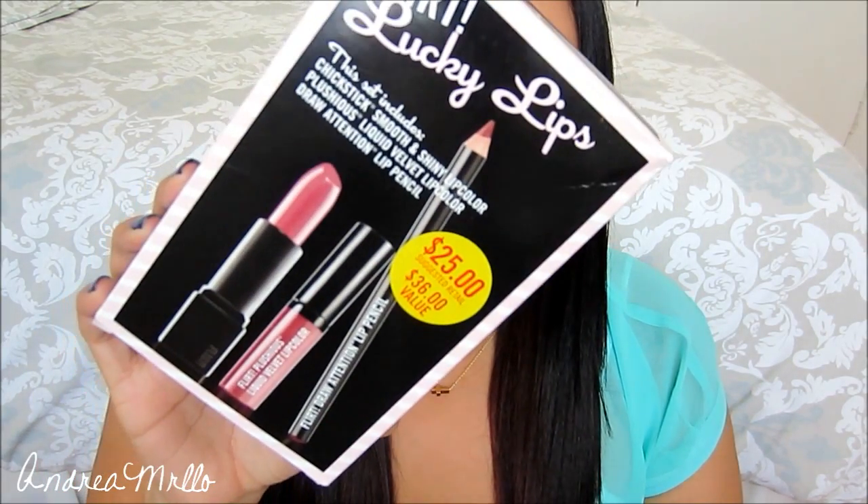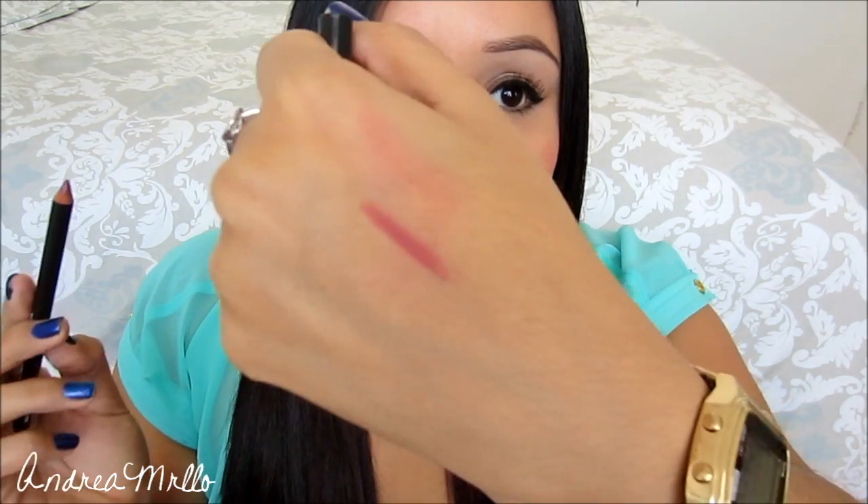The next thing I got is this Flirt Lucky Lips set. It retails for $25 but I got it for $12, so I had to try it because I've always seen this at Kohl's but never tried it because I didn't know what was going to come in it. First off, you get this Flirt Draw Tension Lip Liner in the color Sugar Plum — that looks like that. The lip liner is a little hard to get a swatch of because it's not like a smooth lip liner, so it's like whatever.